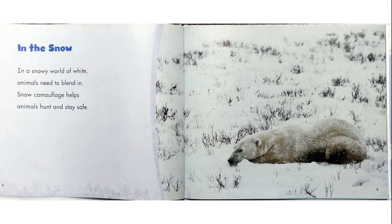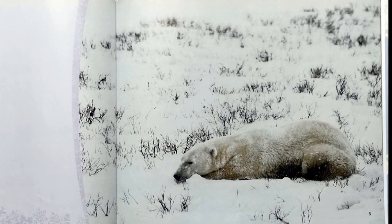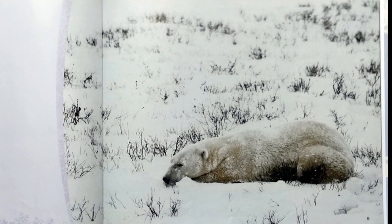In the Snow. In a snowy world of white, animals need to blend in. Snow camouflage helps animals hunt and stay safe.